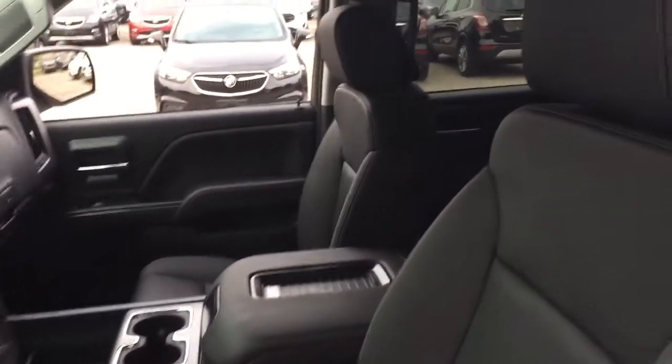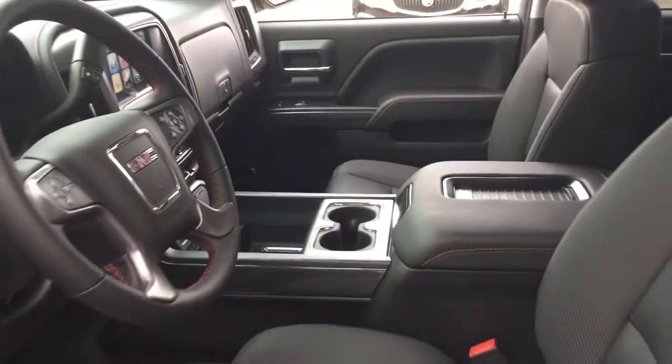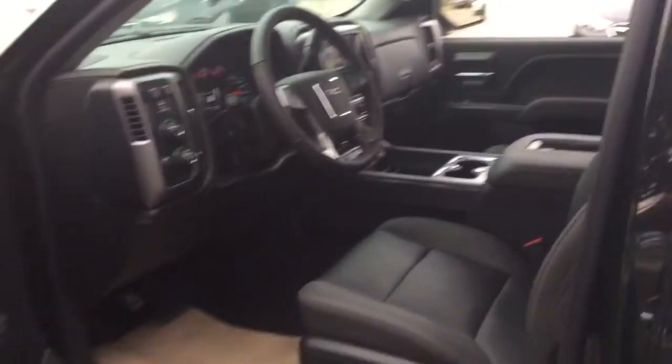All leather upholstery here — you've got that unique red stitching which only comes on the all-terrain editions. Take a look through left to right to see what's included and where everything's located.